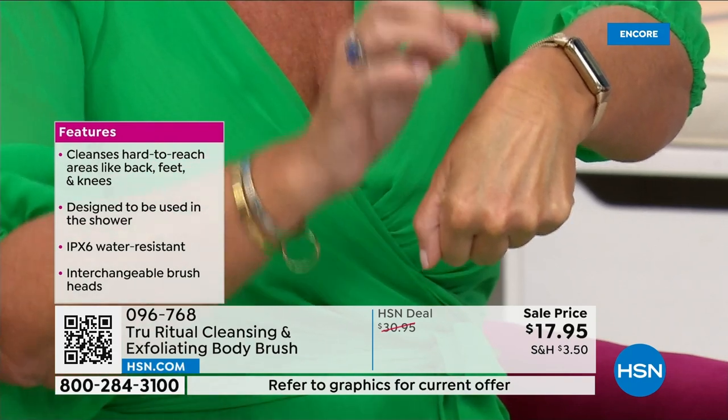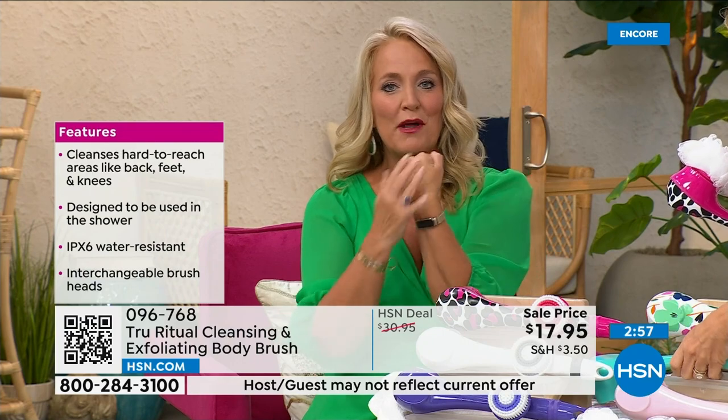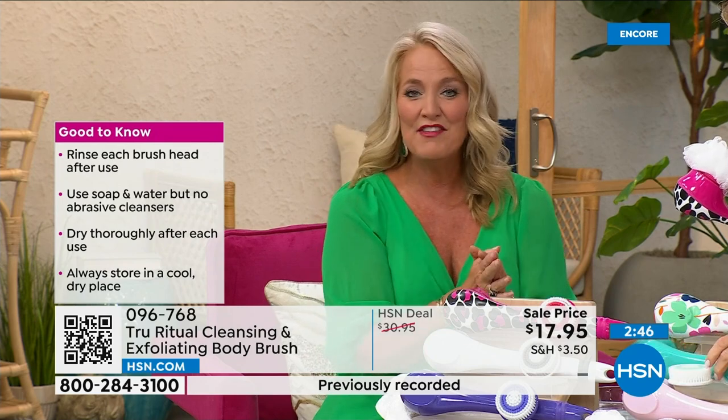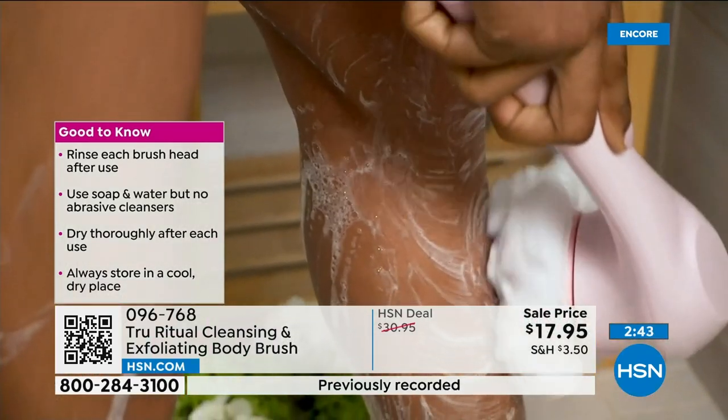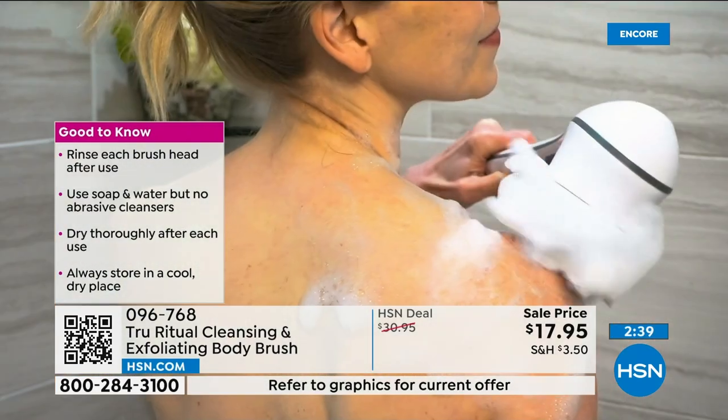Whether you're using serums, lotions, or potions, your skin will now absorb them better. Your skin feels smooth as glass when you're done. That's why it's the gift that keeps on giving — you buy it for yourself, and then you'll come back and buy them for all your friends as well. Pair it up with a little bit of the chorus and it's going to be absolutely perfect.